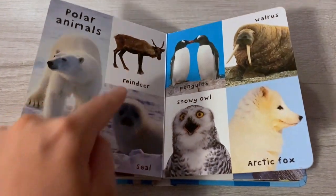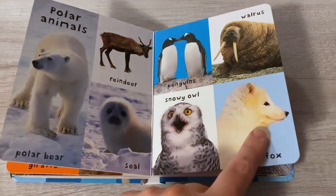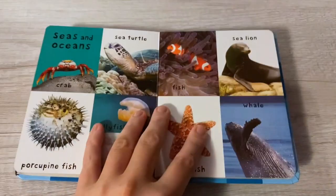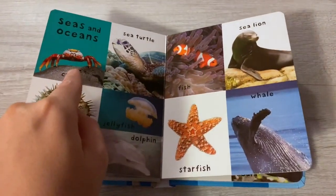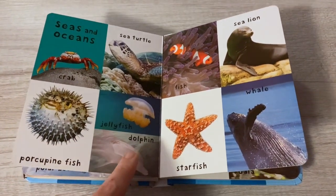Polar bear, reindeer, seal, penguin, walrus, snow owl, arctic fox. Seas and oceans: crab, sea turtle, porcupine fish, jellyfish.